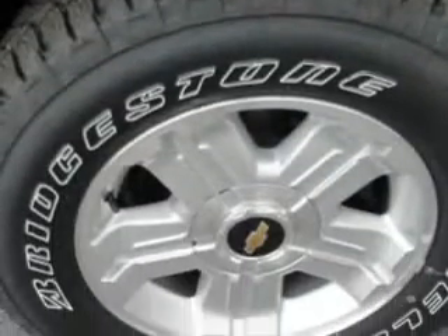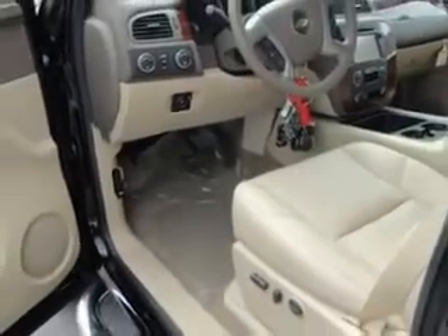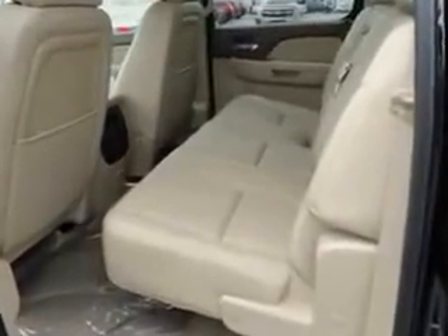And much more. Get where you need to go, enjoy the drive, and have peace of mind in this 2013 Chevrolet Silverado 1500. See us at John Sauter of New Holland today.